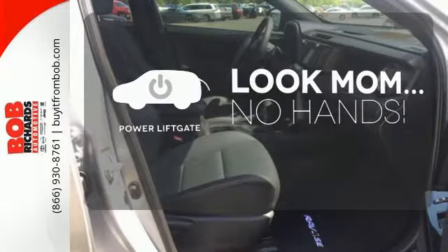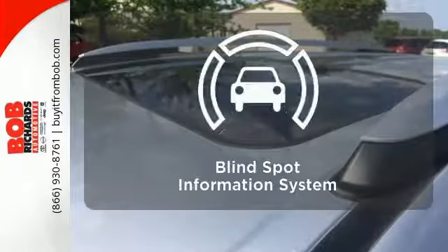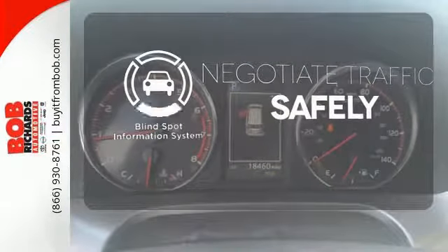Enjoy the hands-off ease of rear-door operation with the power liftgate. Safety comes from being aware of your surroundings, and for that, the blind spot indicator can't be beat.